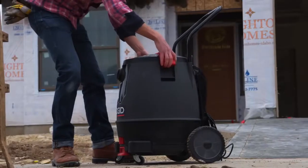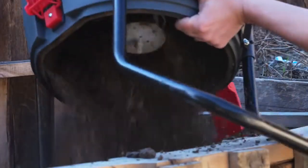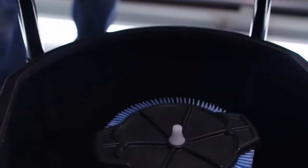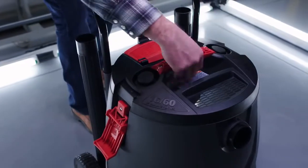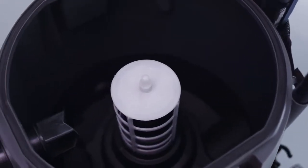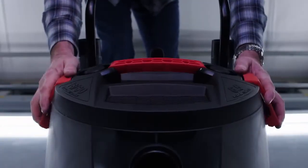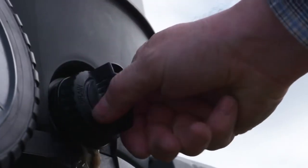You know the mess the filter can make when you want to empty the drum — it's no longer an issue. This vac is truly easy to empty. With the 1650 RV, the filter remains in the drum so you can keep the area clean when emptying your debris. The MOB utilizes our patented Quick Lock filter fastening system, so there are never any clips or fasteners to mess with or lose. Once you lock the drum latches in place, simply secure the drum with the sliding latch, and with the integrated offset drain on the 1650 RV, emptying liquids is less trouble than ever before.